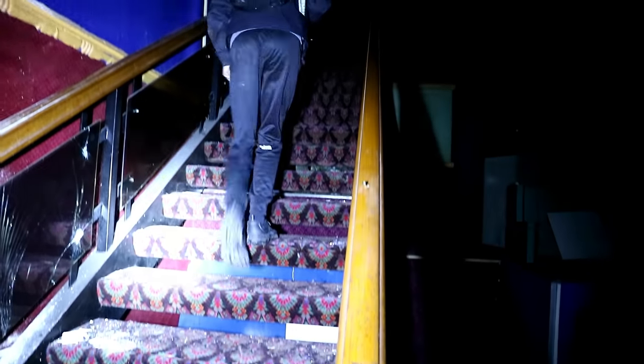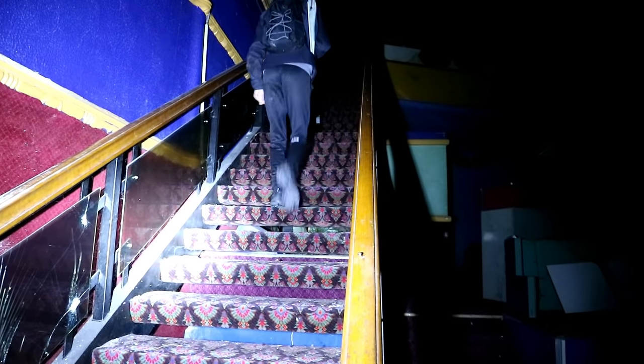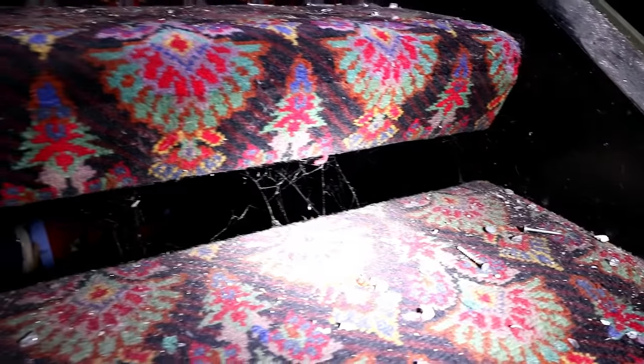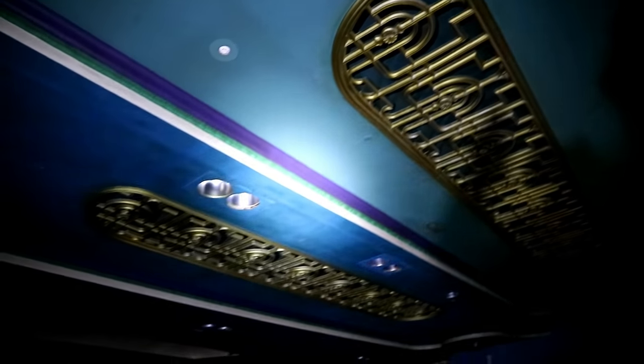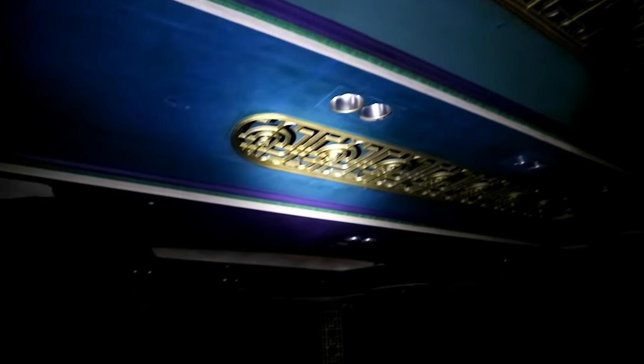The cobwebs and dust emphasised the site's length of abandonment. A cinema that was once packed with people has been emptied out and now sits oddly vacant, only with the occasional worker seeing the passion that went into its construction. The gold panels were a really nice feature and something that we recognised from some of our other theatre explorations in the past.